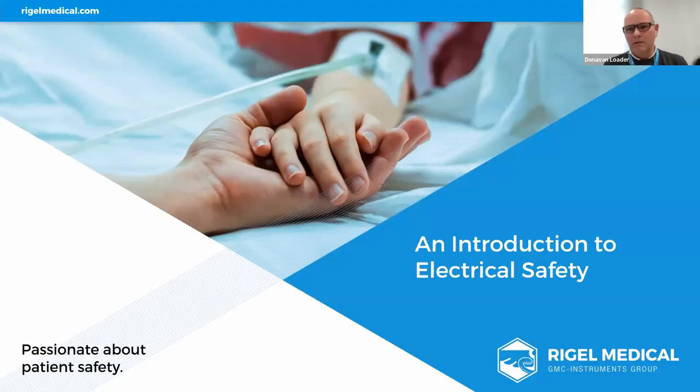Hello everybody. My name is Donovan Loder. I'm an application engineer for Rigel Medical, and this presentation has been developed to educate biomedical and clinical professionals in medical electrical safety. I'm going to provide a quick overview of Rigel Medical and what we do, then go through some electrical safety testing methods, best practices in healthcare organizations, an overview of the electrical safety standards, and towards the end, some alternative testing techniques which are somewhat unconventional.